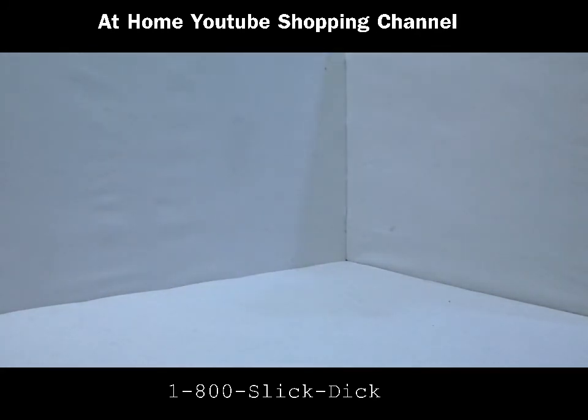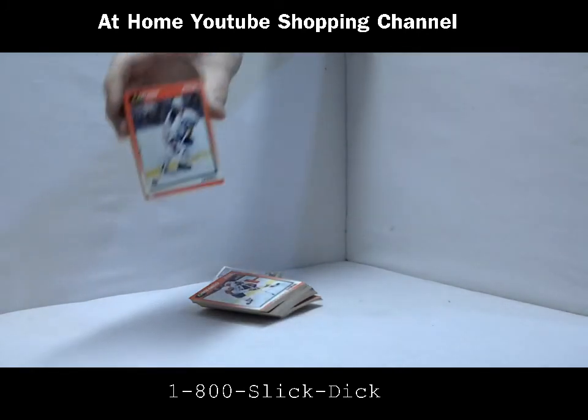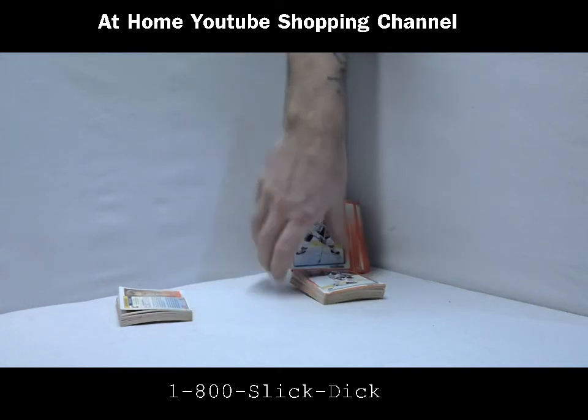Alright, here we go. This is a lot deal — not one, not two, we got three. Three blocks of the red Score, 1991. Come on guys, look — three of these. Now I know what you're saying — they're all stuck together because they were probably in someone's basement and they got wet.